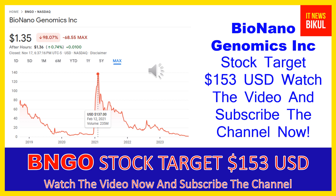If you want, you can take a position now on BNGO stock and earn good profit in coming days. You can buy BNGO stock as a cash segment, take delivery of BNGO stock in your demat account, and hold for the next one or two years. After one or two years, BNGO stock could trade at $153 USD level.